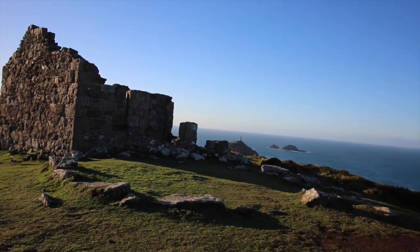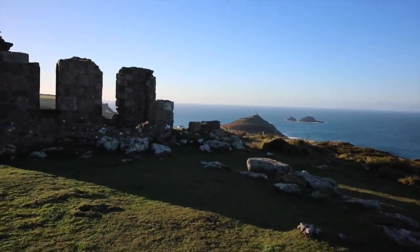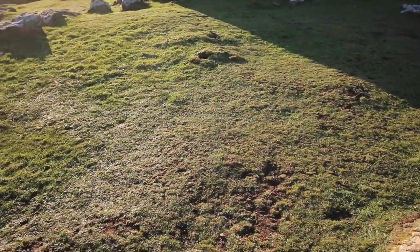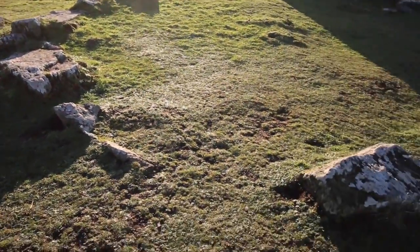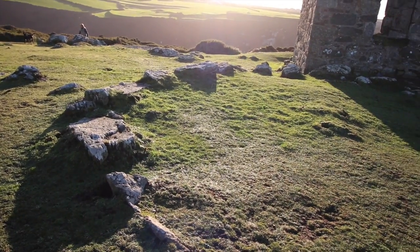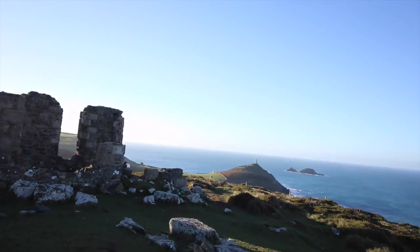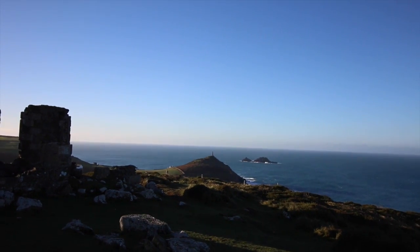And there's a hill fort — a big circular thing made out of granite, that's an Iron Age hill fort. And over there you've got the most beautiful view: that's Cape Cornwall behind it.